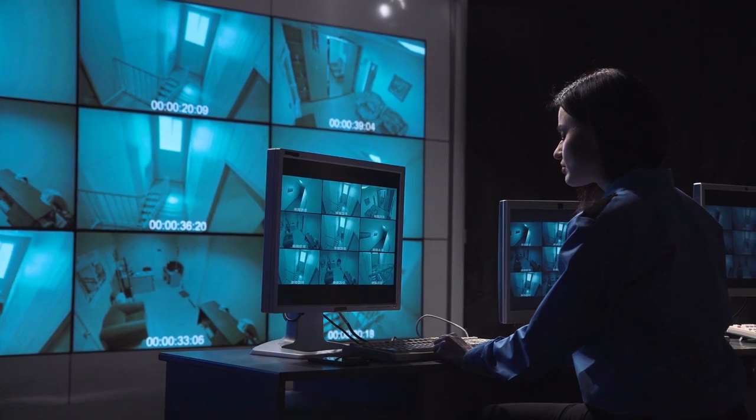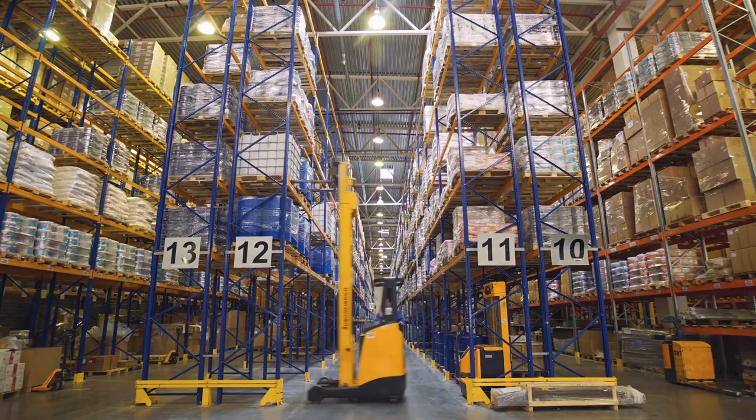For access control, this means tracking people or providing them with badges and opening doors when they approach certain areas. And third, logistics as well — this technology can help optimize logistics and the flow of goods and people.